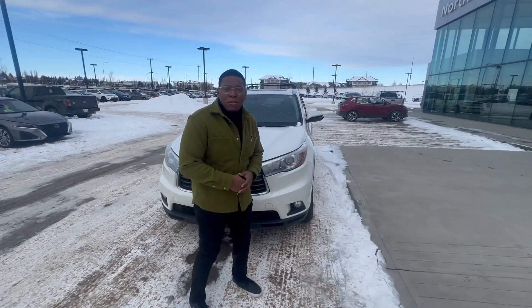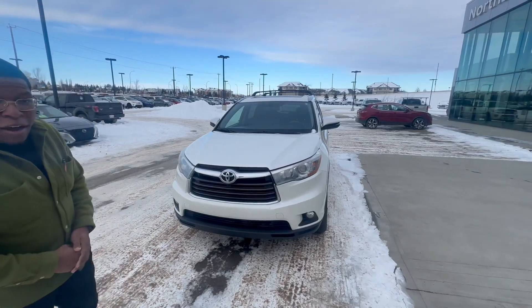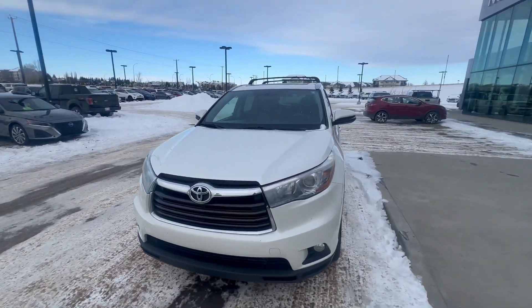Hello Igor, this is Martin. I'm here from Northside Nissan. As you can see, this is a 2015 Highlander Limited All-Wheel Drive. As you can see, it's a beautiful white.